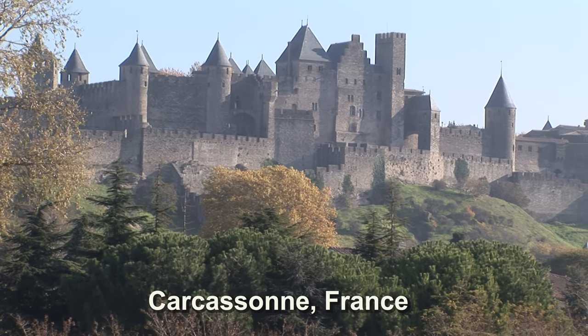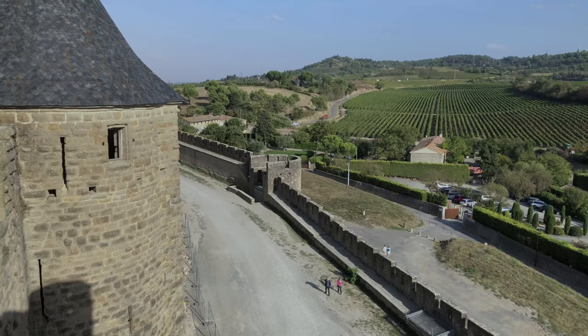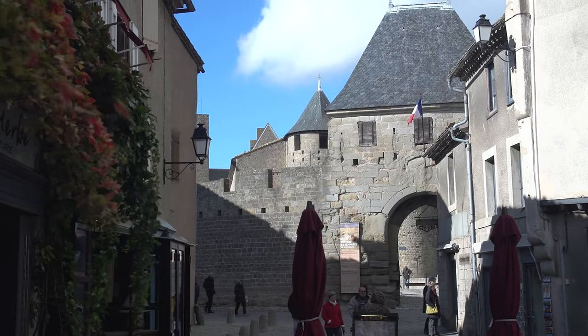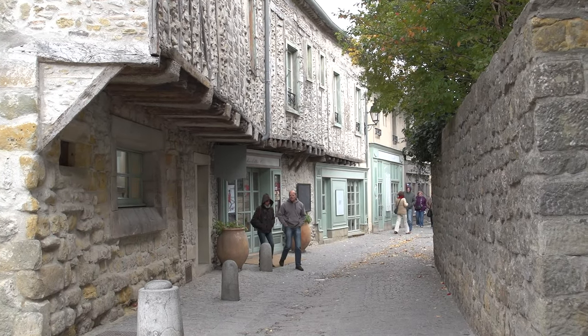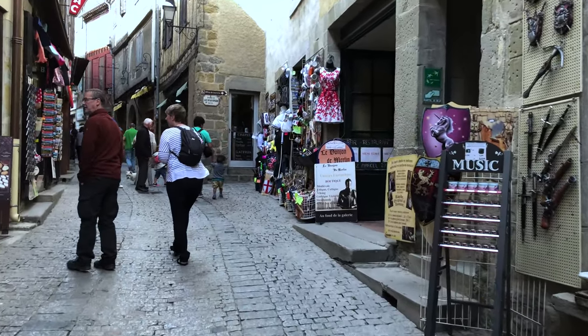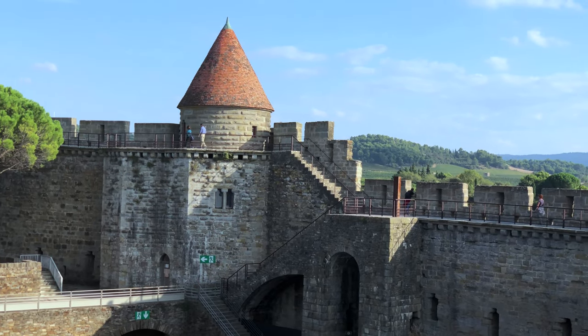Carcassonne is a very special medieval town up on a hill in southwest France with a castle and a fortified double wall going all the way around it. Within the walls is a small village in a pedestrian zone with historic buildings, some of which date back to the 12th century. In the next five minutes you will see a summary of the important sites that you would enjoy visiting while in Carcassonne.